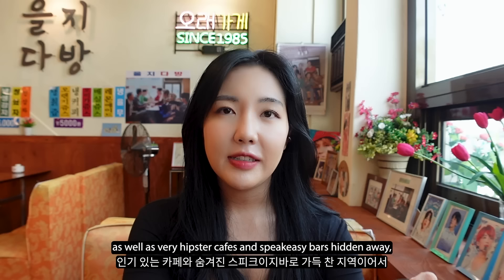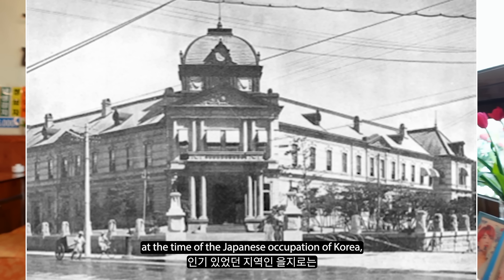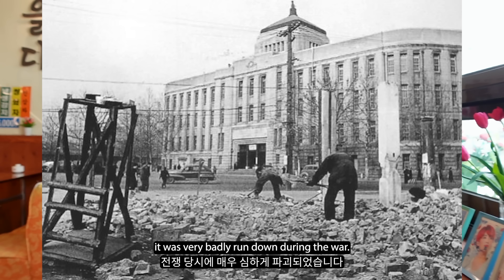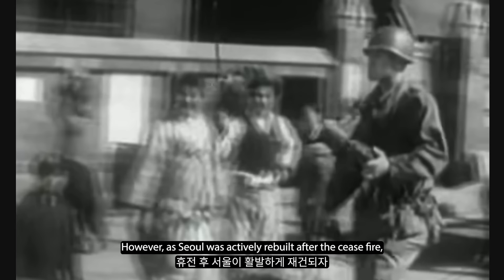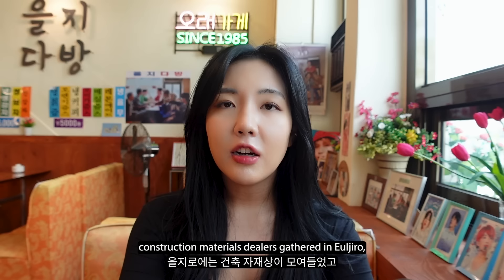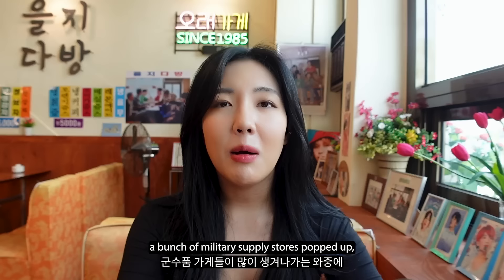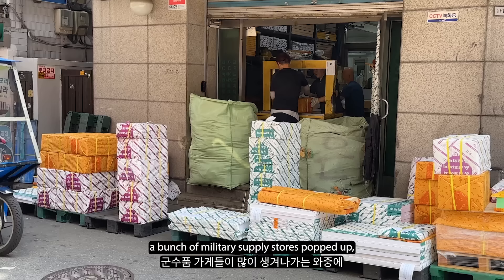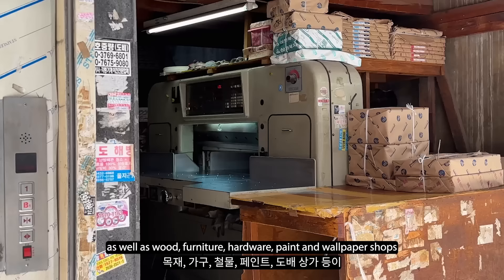Seoul was devastated during the Korean War, and Euljiro, which was a very popular district at the time of the Japanese occupation of Korea, was very badly run down during the war. This whole center of Seoul - Myeongdong, Euljiro - was bombed really heavily for two days in 1950 as the North Korean people's army set fire to buildings. However, as Seoul was actively rebuilt after the ceasefire, construction materials dealers gathered in Euljiro. Along the Cheonggyecheon stream and around this whole area, a bunch of military supply stores popped up, as well as wood, furniture, hardware, paint and wallpaper shops along Euljiro.